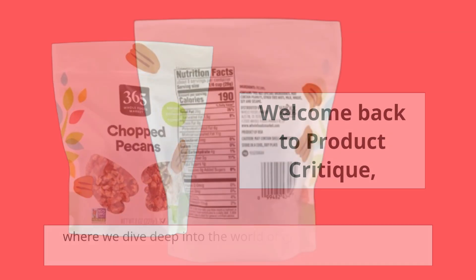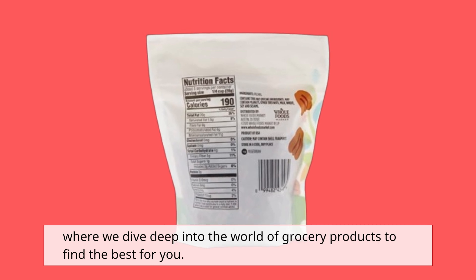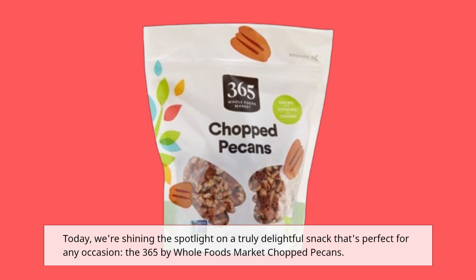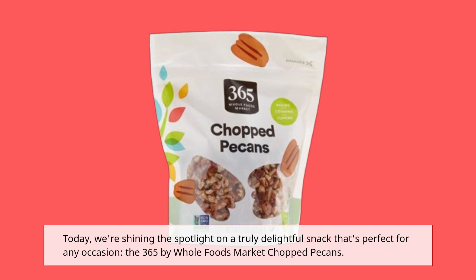Welcome back to Product Critique, where we dive deep into the world of grocery products to find the best for you. Today, we're shining the spotlight on a truly delightful snack that's perfect for any occasion: the 365 by Whole Foods Market Chopped Pecans.